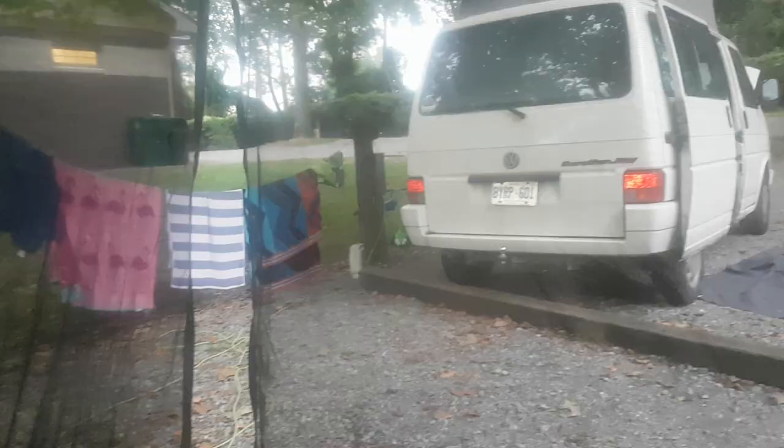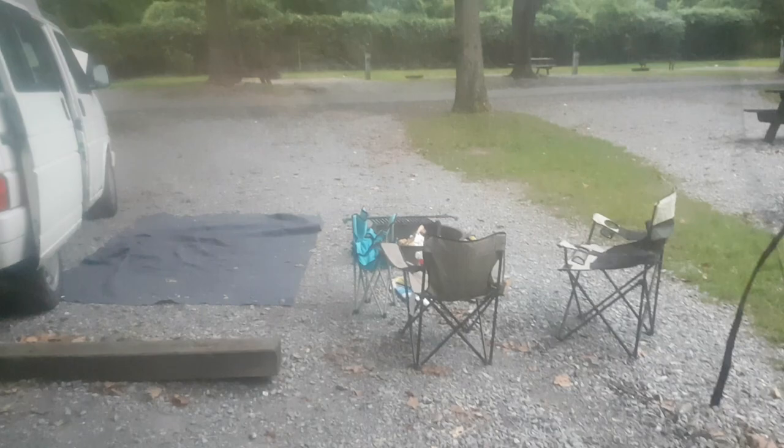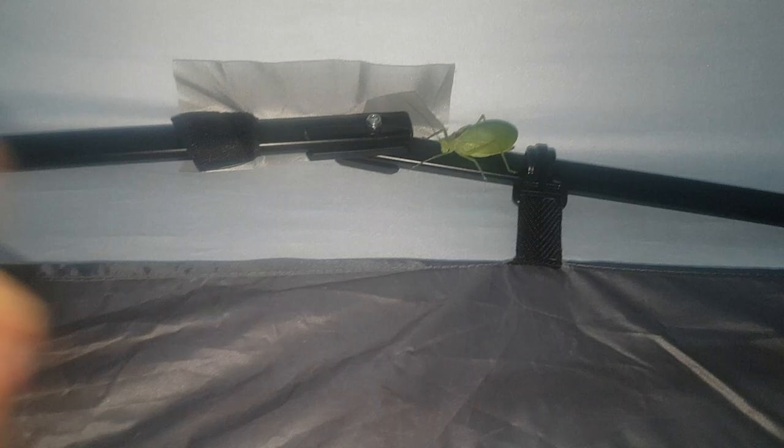Home sweet home - got our little dinner all served up and got our campfire just about ready for tonight. I was washing the dishes when I noticed our little friend here has moved. Just to give you the scale of this, I'd say this bug is probably half the length of my finger - it's huge.